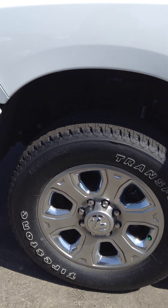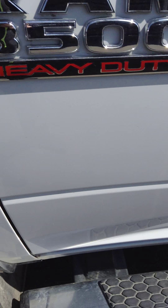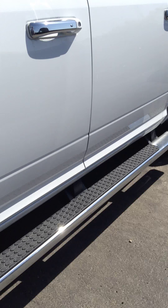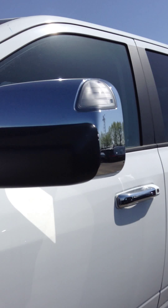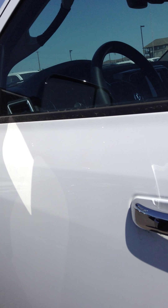Along the side here you got the Laramie rims, obviously your Cummins turbo diesel badging. The Limited has wheel-to-wheel sidestep. You also have breakaway tow mirrors, so these are going to fold either way, and they also fold up vertical so you can see the entire length of the cab and the trailer.